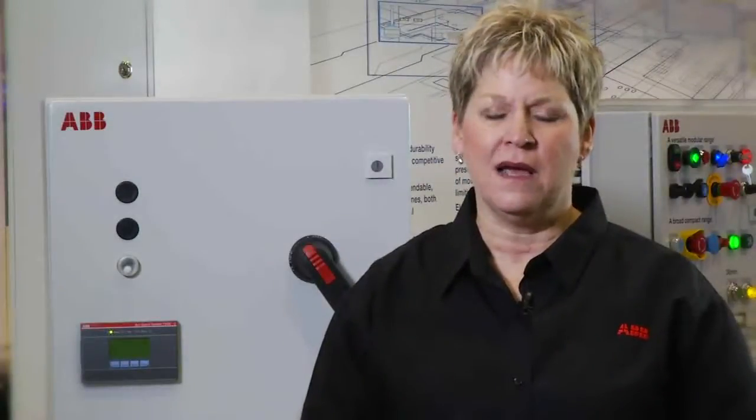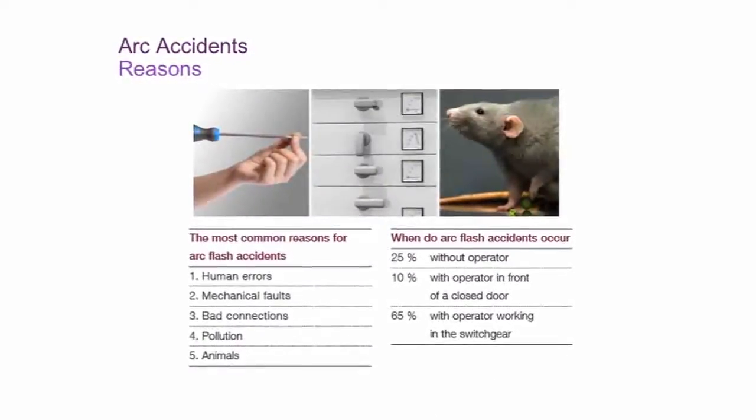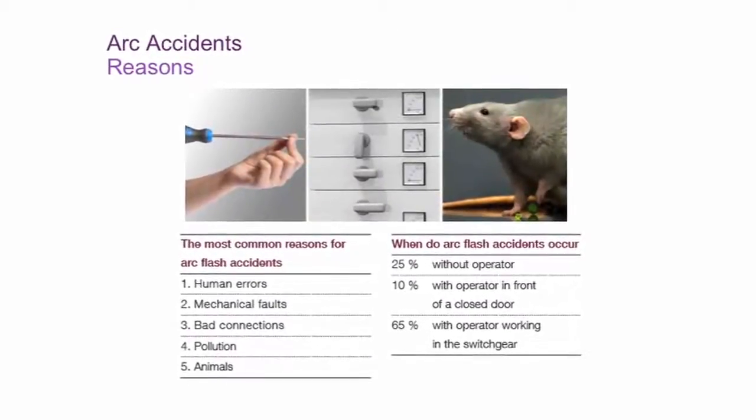No matter how many safety procedures and standards are in place, arc flash accidents do happen, because the primary cause is human error. And in 65% of those cases, the operator is in the switchgear. An arc-proof switchgear won't prevent what's inside from being destroyed.